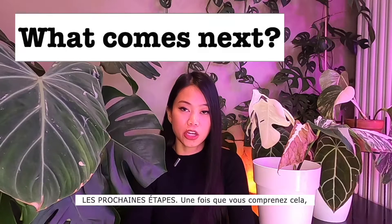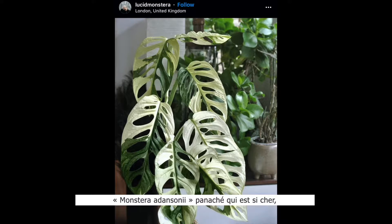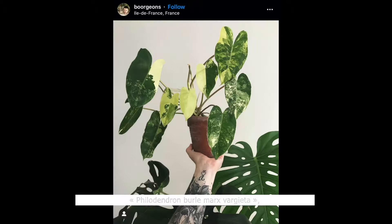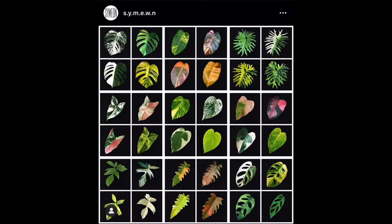Once you understand how variegation works, then you can get other types of variegated plants. There's Monstera aurea, Monstera adansonii variegated — which is so expensive — Monstera Thai Constellation, Brawlmarks variegata, variegated Philodendron, variegated Alocasia, and so on. Okay, next!